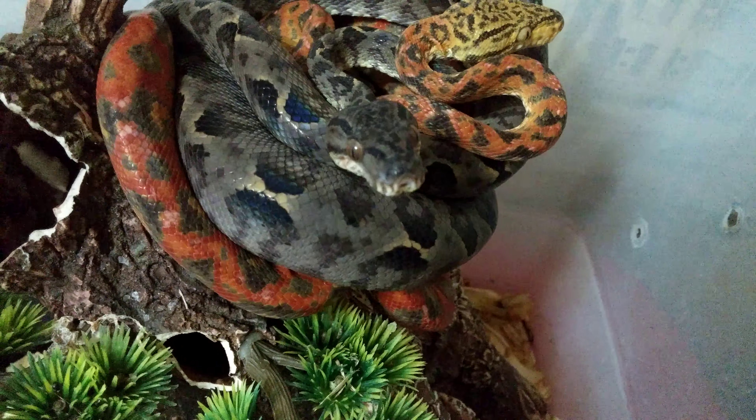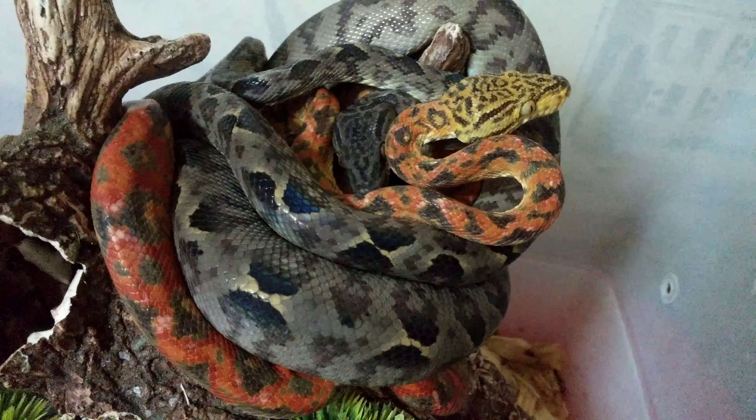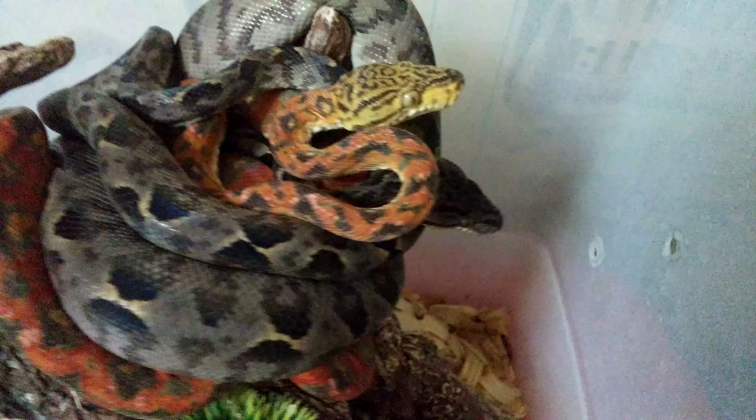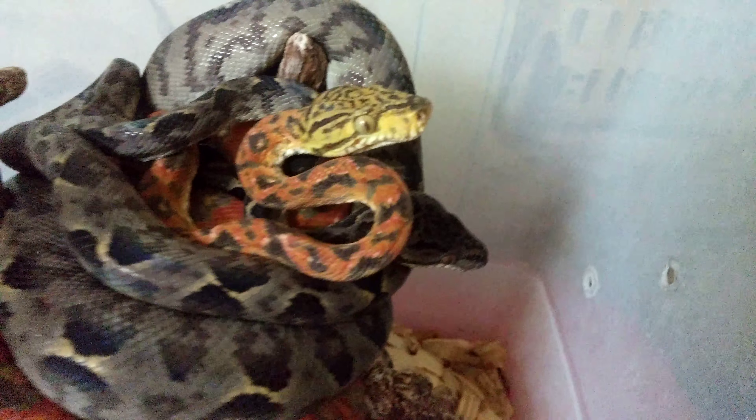I'm about to feed them today actually, but when I opened I saw them both curled up together so I said, you know what, let me do a video real quick. Haven't done one in a minute. I know I don't put up as many as I want to, but they're both doing well.